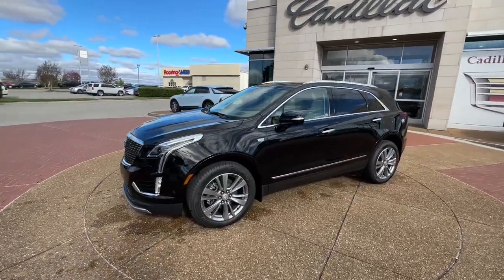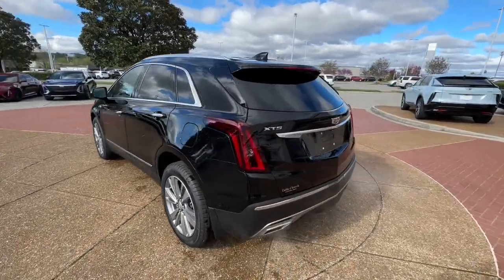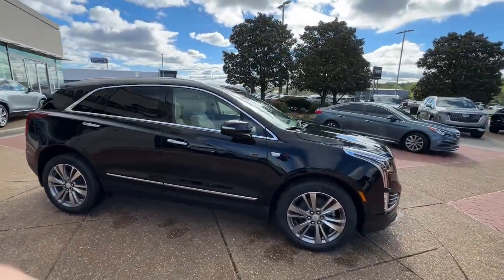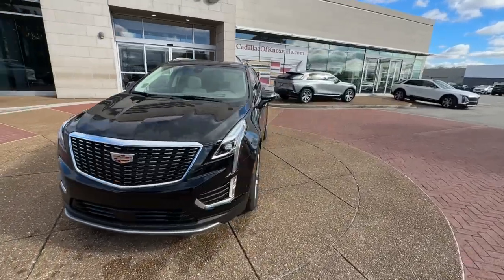Introducing the 2024 Cadillac XT5. The XT5 crossover delivers the sophistication and amenities of a premium luxury automobile and the rugged versatility of a can-do SUV. The following are some of this vehicle's highlighted options.